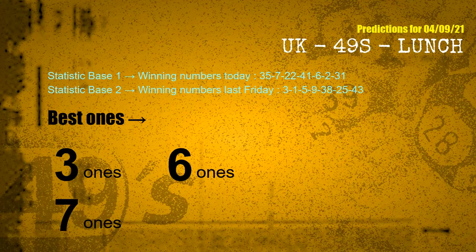According to the statistics above, with winning numbers today — 35, 07, 22, 41, 06, 02, 31 — and winning numbers last Friday — 03, 01, 05, 09, 38, 25, 43 — the frequent following ones are 3-ones, 6-ones, and 7-ones.